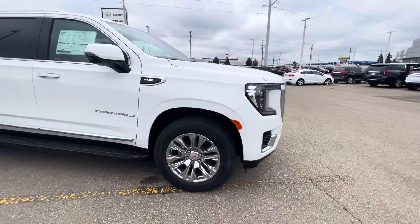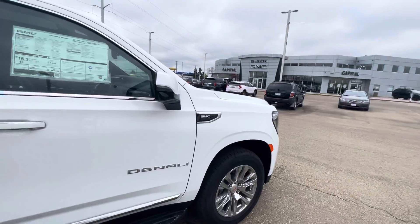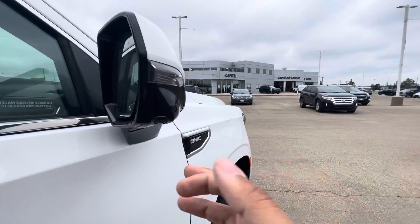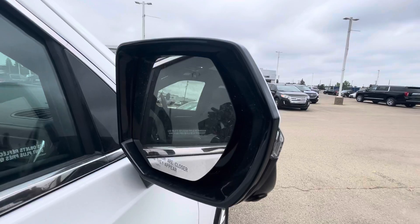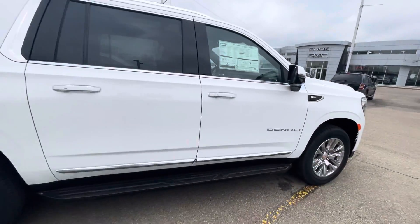Beautiful white exterior with 20-inch chrome wheels. You also have a couple of cameras, one on each side of the side mirrors. Inside the side mirror you also have your blind spot monitoring. Denali badging on the side as well.